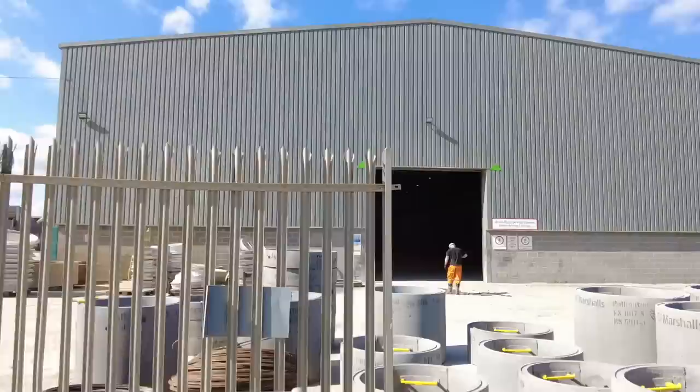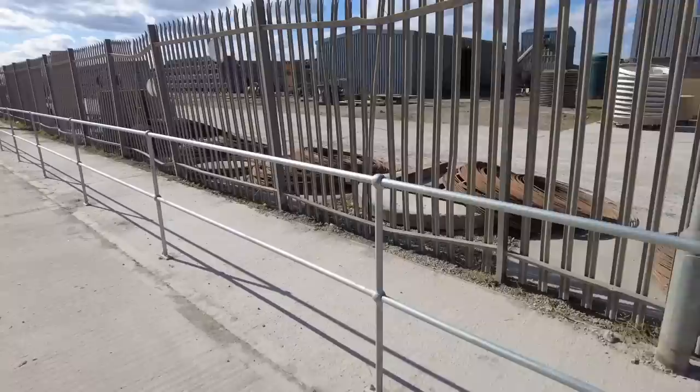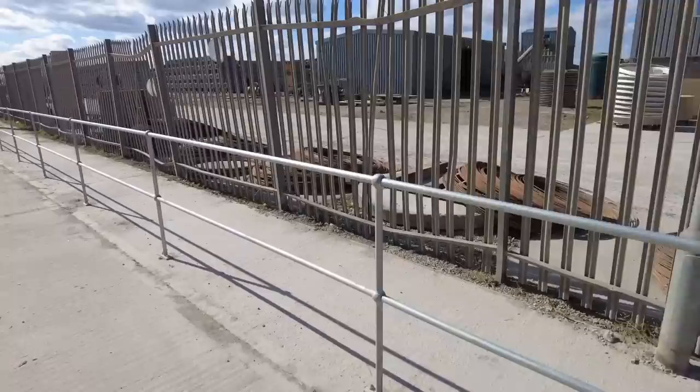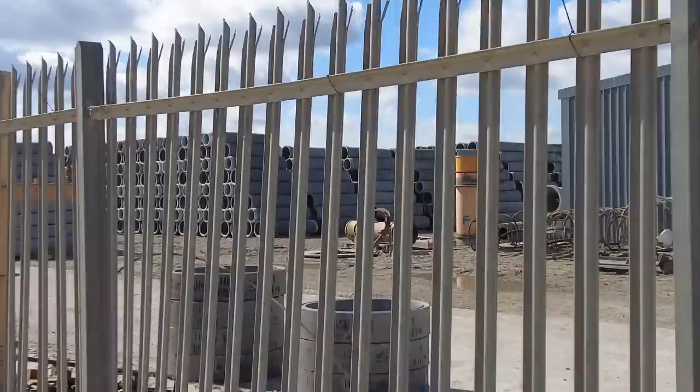There are a few forklifts mulling around. Look at this great big concrete right angle. They've got wire in there — that'll obviously be for strength in the concrete. Look at all them pipes — this is what we're here to see. There's a mass of pipes over there.